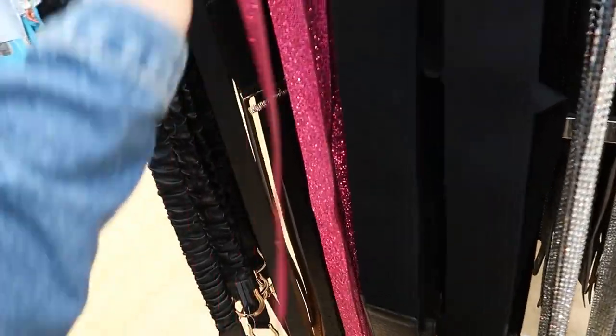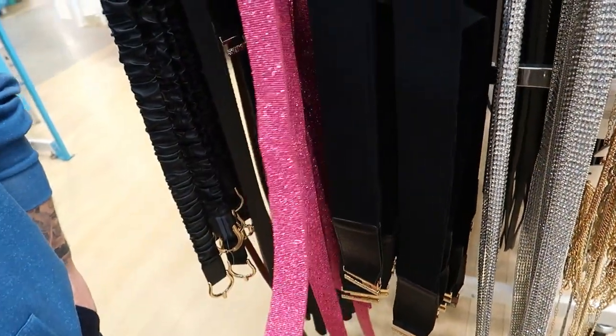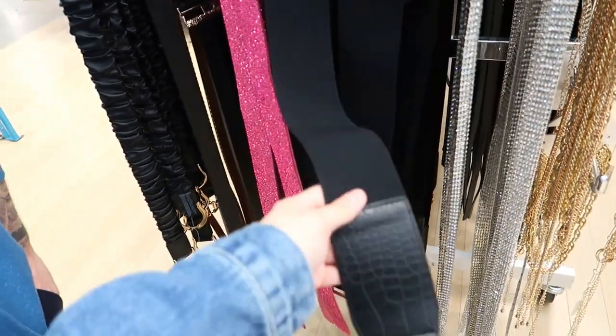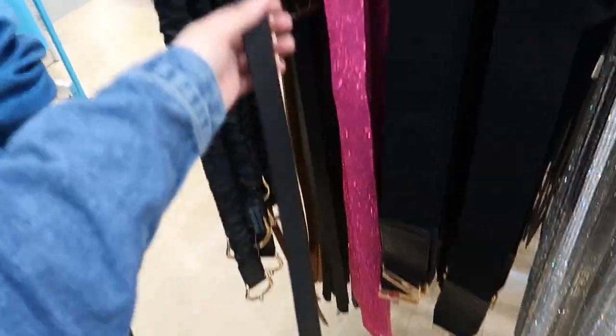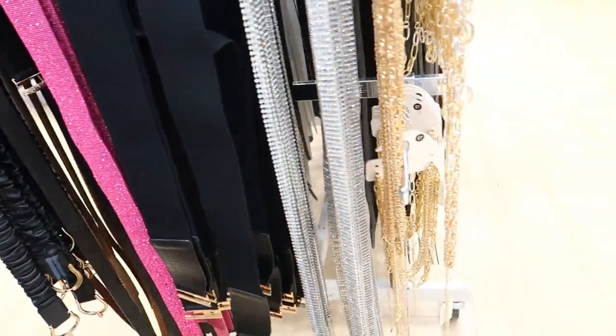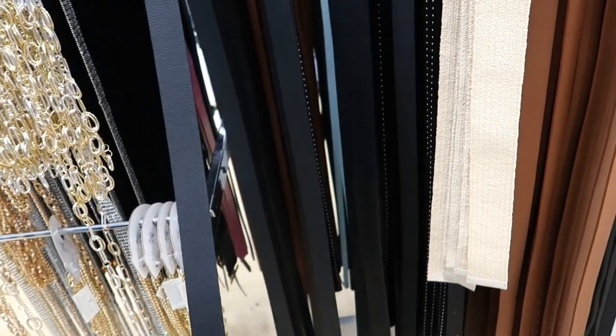A Barbie one — only four quid, was eight pound. I'm thinking about getting myself a belt now, not a big thick one but a thin one. There are gold chain ones but not for a fiver — I don't know if I'd wear it.